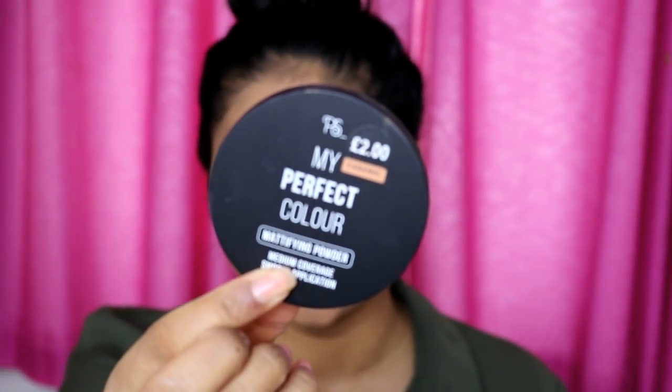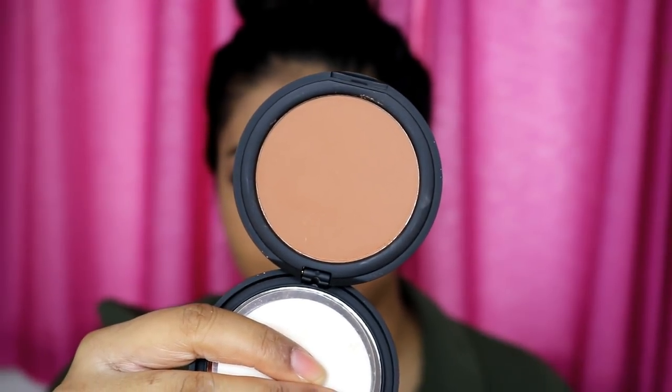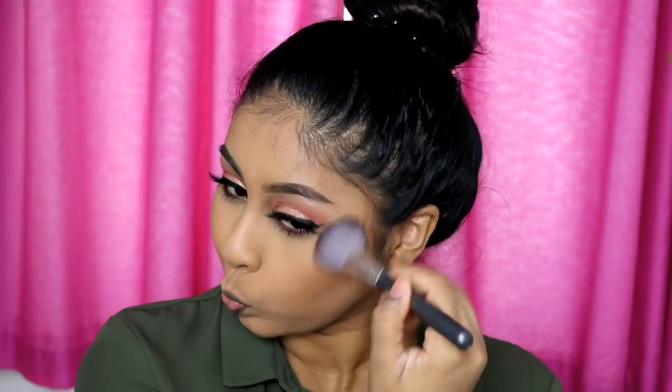They did have a contour palette but it had the highlight, setting powder and everything in there and I just didn't want to get the whole thing. So I just got a mattifying powder which is medium coverage — smooth application, in the shade Caramel, and it was £2. I felt like it was a good bronzer shade for me, so I'm just going to put that on as a bronzer. That wasn't too bad — very easy to work with. I'm quite happy with it as a bronzer and powder and I would actually use this again.